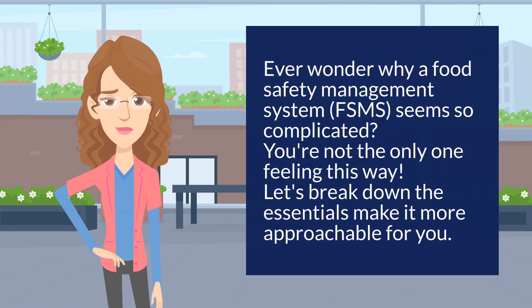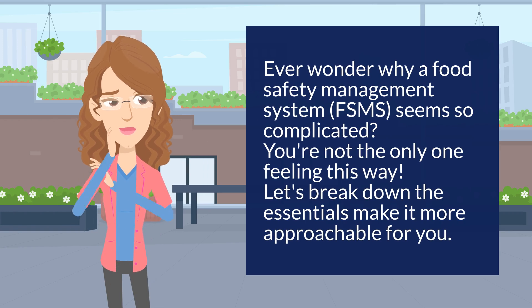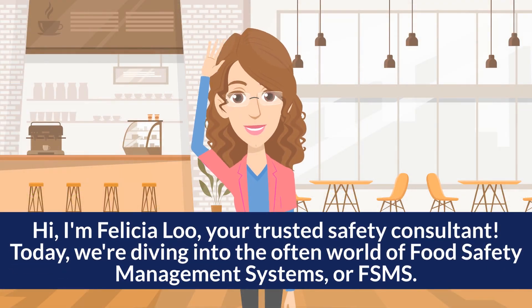Ever wonder why a Food Safety Management System seems so complicated? You're not the only one feeling this way. Let's break down the essentials and make it more approachable for you. Hi, I'm Felicia Liu, your trusted safety consultant.